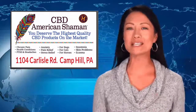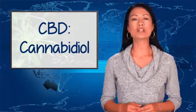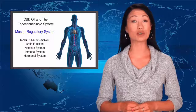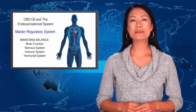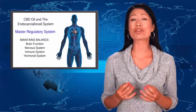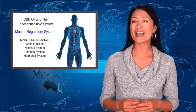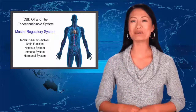So how does CBD oil work? CBD is short for cannabidiol, which is a powerful plant-based compound that nourishes a master regulatory system in your body called the endocannabinoid system. CBD is activated in your body through thousands of cannabinoid receptors that help maintain the health and vitality of your brain, nervous system, and immune system.